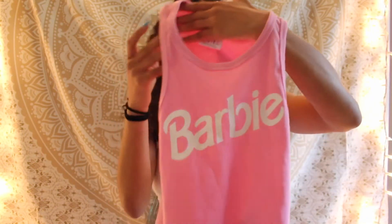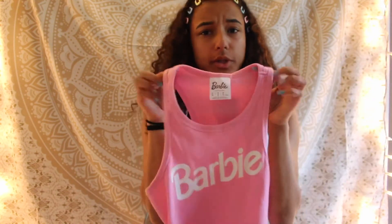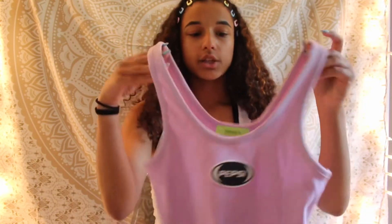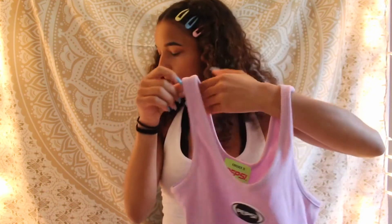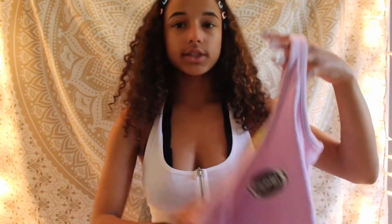Next I got this Barbie shirt, also in a small. It's longer and it's really cute — it would look cute with the white belt. I just really liked the tank tops they had. The last thing I got from Forever 21 is also a tank top — it's just this really cute purple color because I'm trying to get more into colorful clothing, and it has Pepsi on it. I got it in a size small.